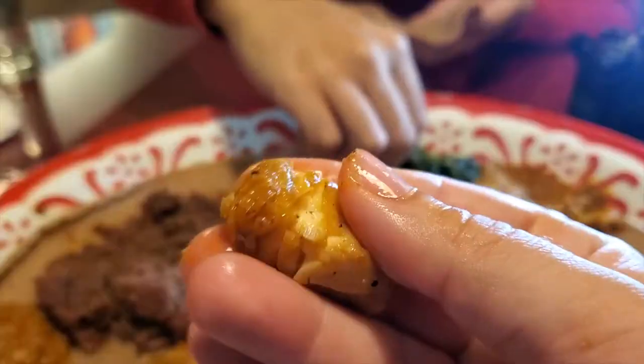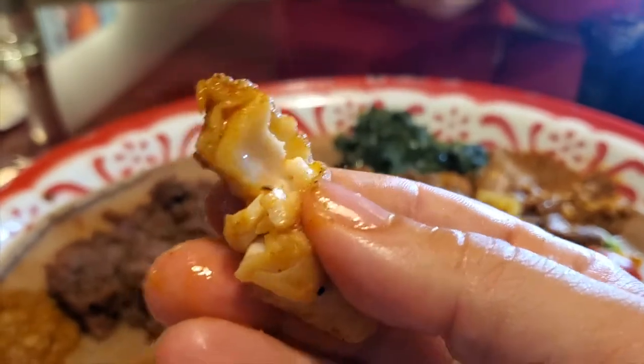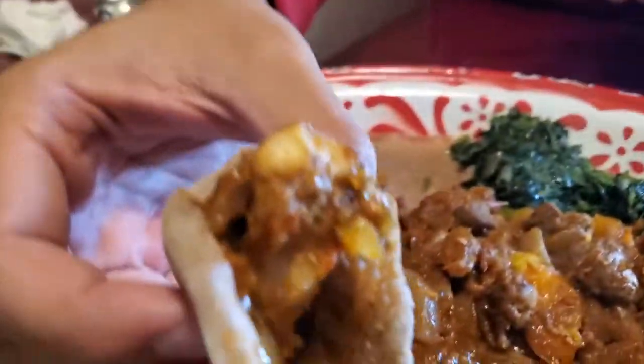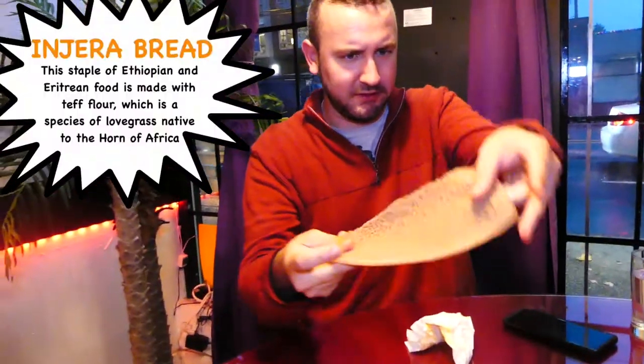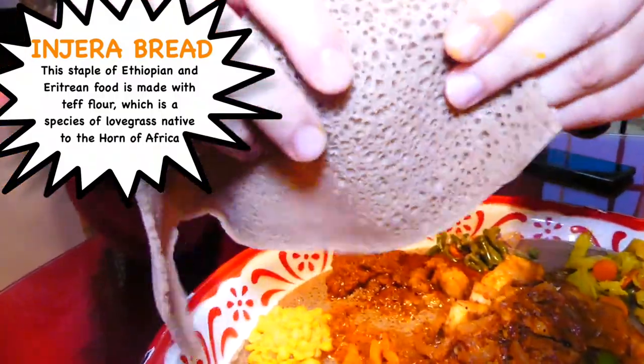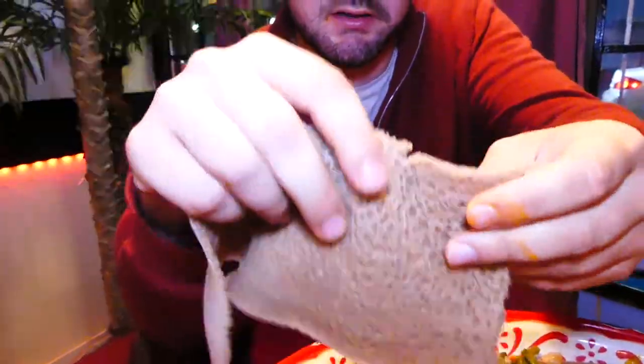The fish is so flaky, perfectly cooked. A little bit of a sweetness, and the spiciness is very well balanced. For people who are not used to this type of bread, just look at the texture of it. The holes right in there are what really make it special — that's what really grabs onto the sauce.